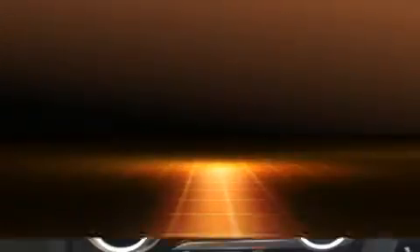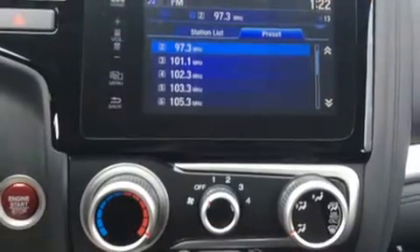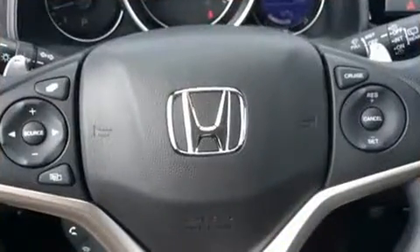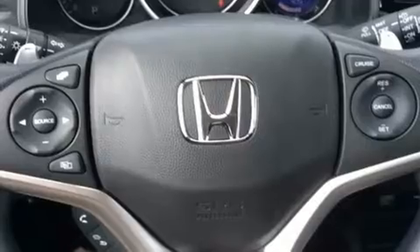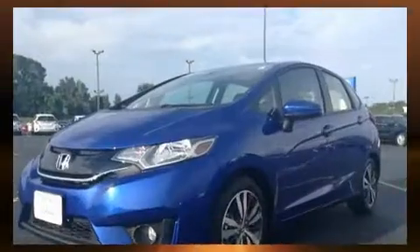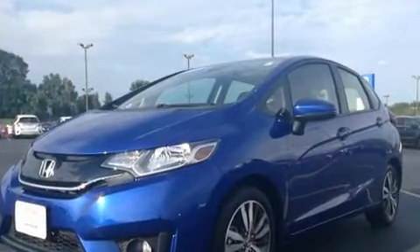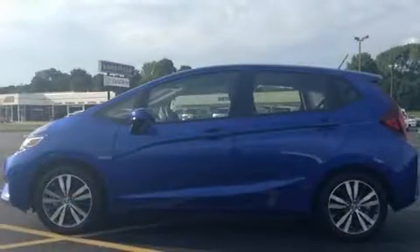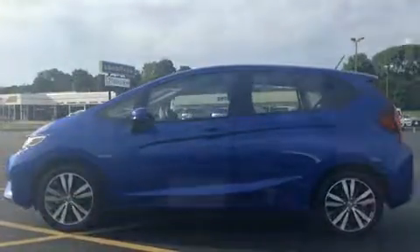Honda prioritized fit and finish, as evidenced by one-touch window functionality, front fog lights, power moonroof, remote keyless entry, rear wipers, and air conditioning. Storage solutions are integrated throughout the interior, demonstrating thoughtful attention to detail. Audio features include a CD player with MP3 capability.